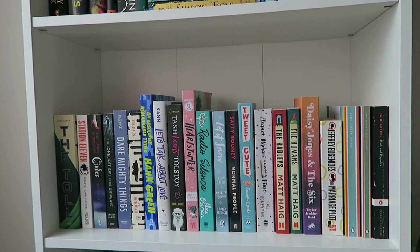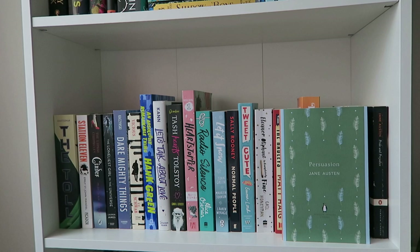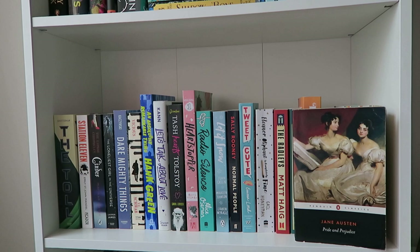Then I have a very tiny classics section because I've unhauled all my classics except for Jane Austen books. So I have Emma, which I haven't read. Then Persuasion, which I read in Czech a long time ago and definitely want to reread in English. And then a slightly battered copy of Pride and Prejudice which I've had since college — Pride and Prejudice is one of my favorite books.